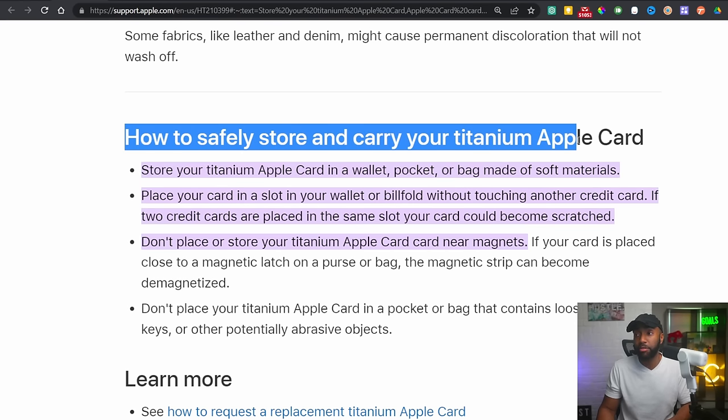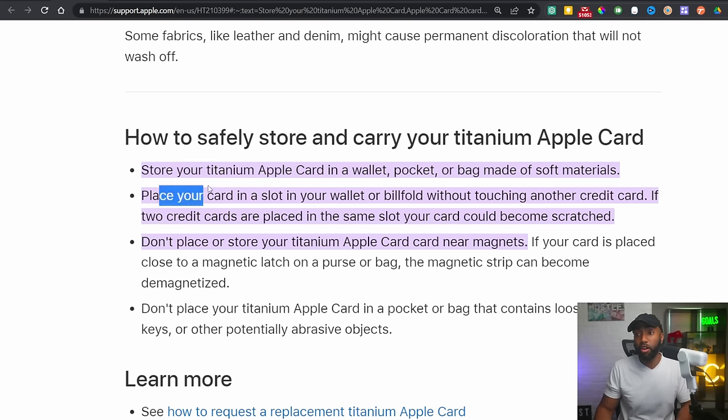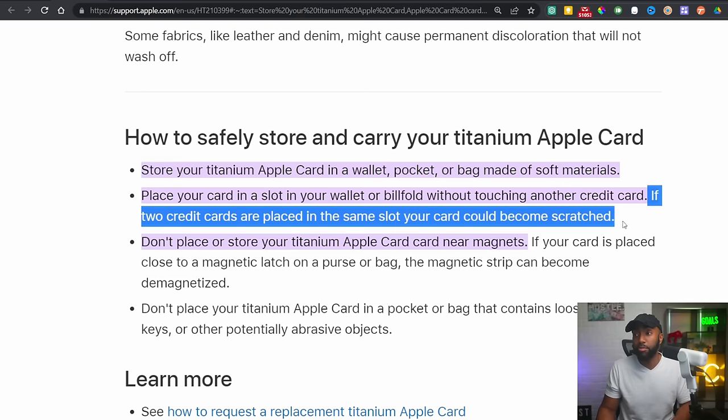Their guide says: store your titanium Apple Card in a wallet, pocket, or bag made of soft materials. So it's supposed to be stored on its own — just slide it in your pocket with no other cards, keys, phone, or anything else. You have to put it in one velvety microfiber pocket. And they say place your card in a slot in your wallet without touching another credit card, meaning you've got to dedicate one slot. That is outrageous. Once you get it in the mail, don't put it in a wallet — put it in a lockbox, a sock drawer, or just put it on display on a bookshelf somewhere.